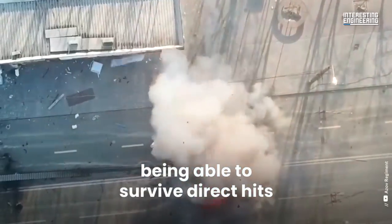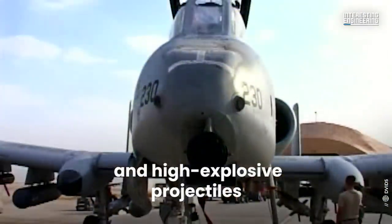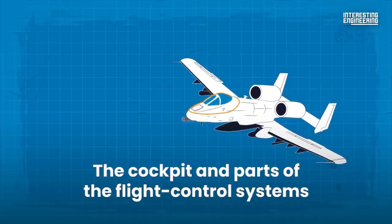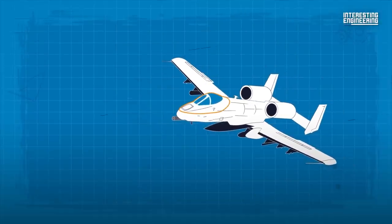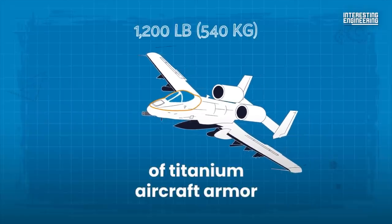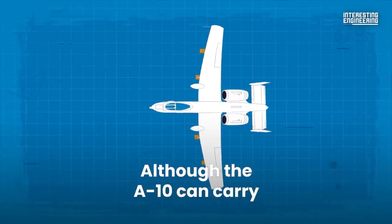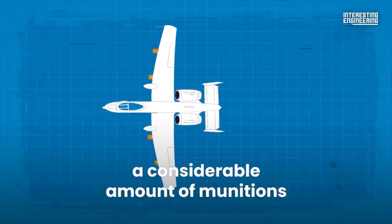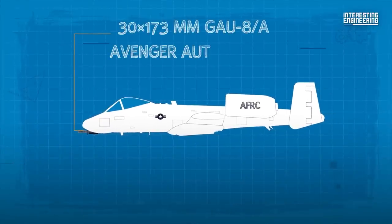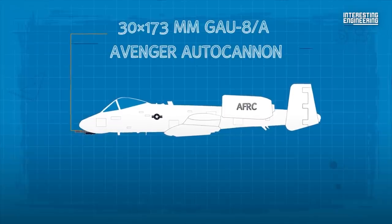The A-10 is capable of surviving direct hits from armor-piercing and high explosive projectiles up to 23 millimeters. The cockpit and parts of the flight control systems are protected by 1,200 pounds of titanium aircraft armor, referred to as a bathtub. Although the A-10 can carry a considerable amount of munitions, its primary built-in weapon is the 30x173mm GAU-8/A Avenger autocannon.